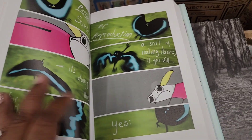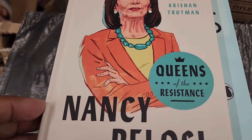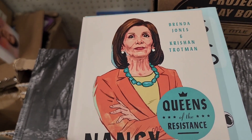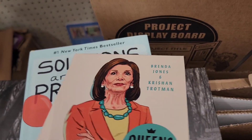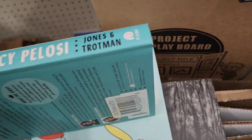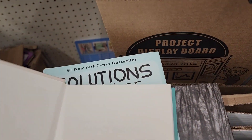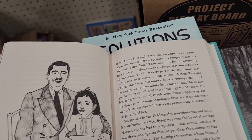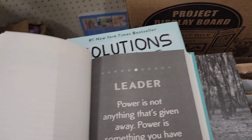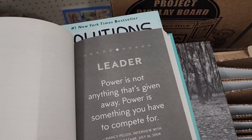They have Nancy Pelosi — Queens of the Resistance by Brenda Jones and Christian Trotman. The book includes quotes like 'Power is not anything that's given away — power is something you have to compete for' by Nancy Pelosi.